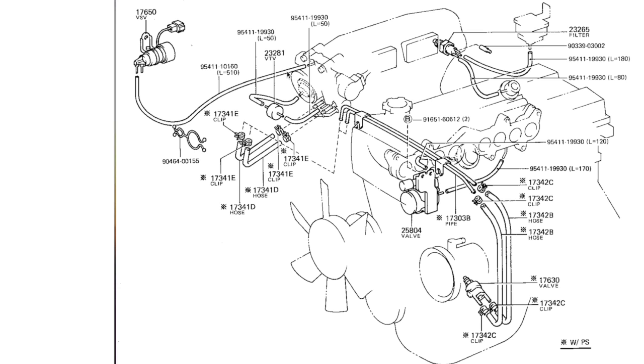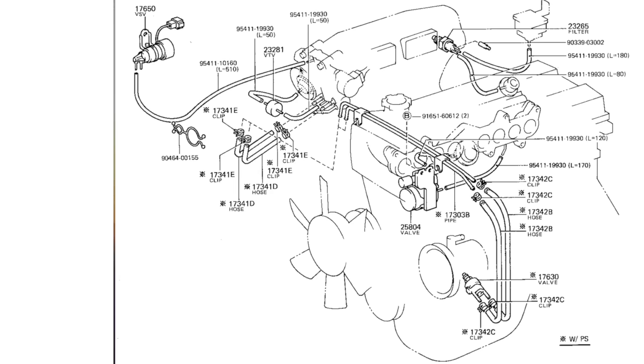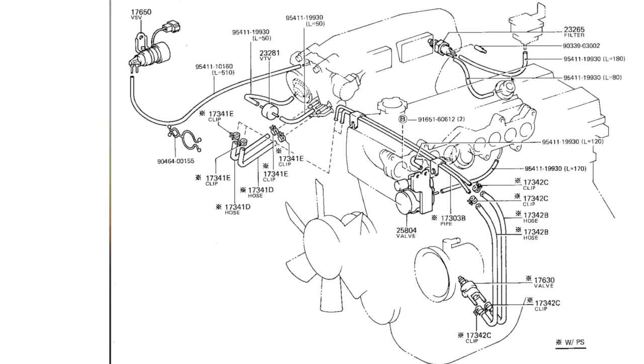If you have old vacuum lines with small cracks, you may have to replace them. This type of vacuum line is sold at Toyota and other parts stores. Just measure the diameter of the line you want and they will sell you a length so you can cut it to size and install it. Look around in the throttle body area, the vacuum sensor area, as well as the TVIS control system, which has an actuator solenoid and another control valve underneath. The hoses in this area are especially sensitive because they are near the engine and may develop small cracks over the years.